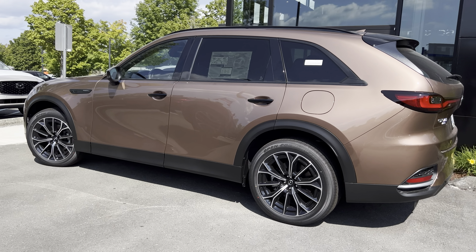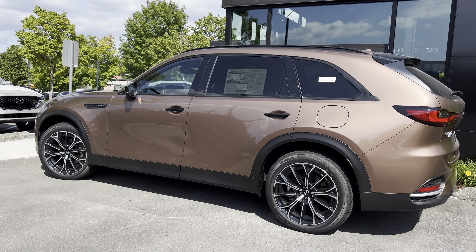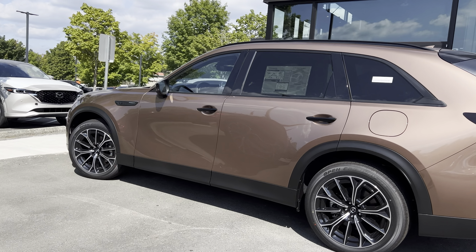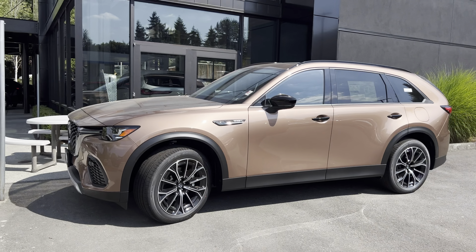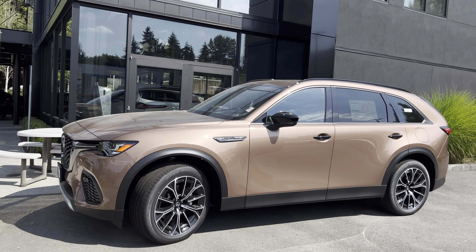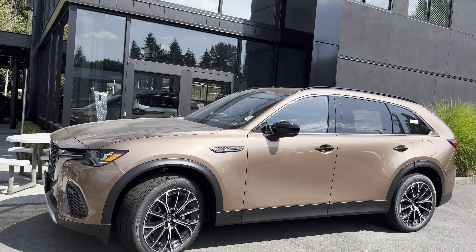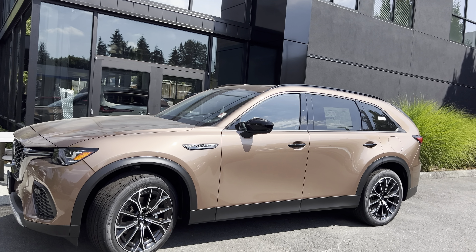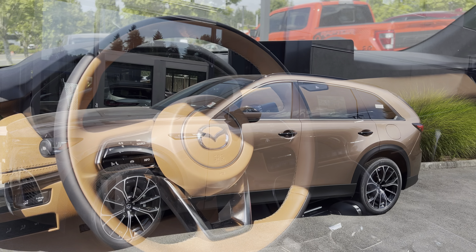For MPG on the plug-in hybrid, when using the gas engine alone, you get up to 25 miles per gallon combined. But when you use the gas and electric together, you can get up to 56 MPG combined. That is because this plug-in hybrid is paired with a 17.8 kilowatt-hour electric battery, and with the battery range alone, you can get up to 25 miles, which is very impressive.